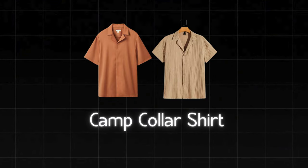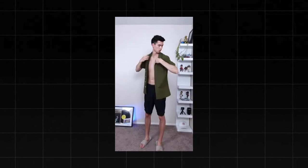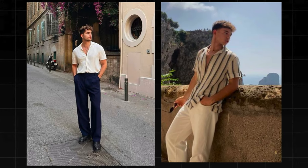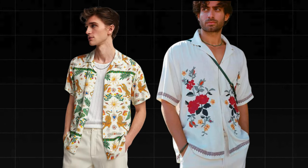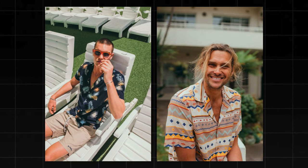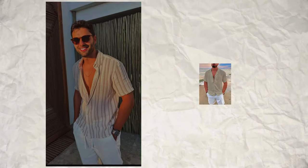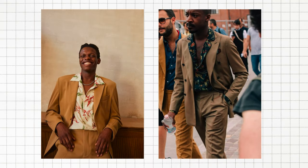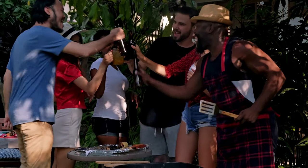Camp Collar Shirt. The Camp Collar Shirt is making a big comeback in 2024. With its laid-back collar and straight hem, it's the perfect shirt for any summer occasion. Look for bold prints and vibrant colors to make a statement this season. They've got this laid-back collar that lies flat and gives off serious vacation vibes. You can rock them in wild prints or solid colors, untucked for that just-off-the-beach look, or even throw one on with a suit for a funky twist. Perfect for backyard BBQs or sipping drinks on a rooftop.